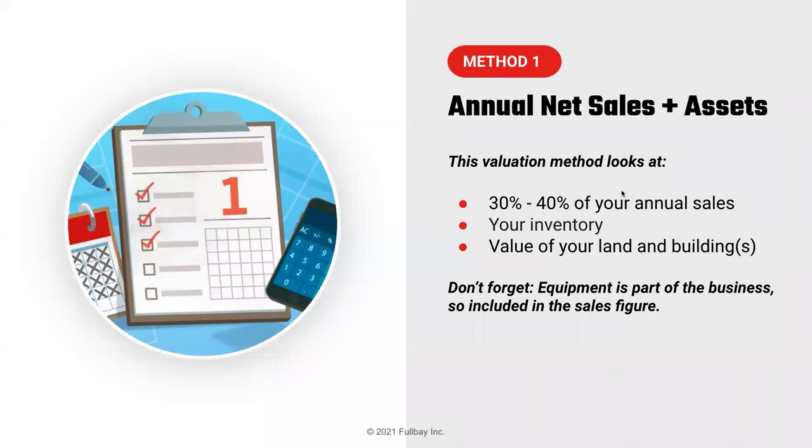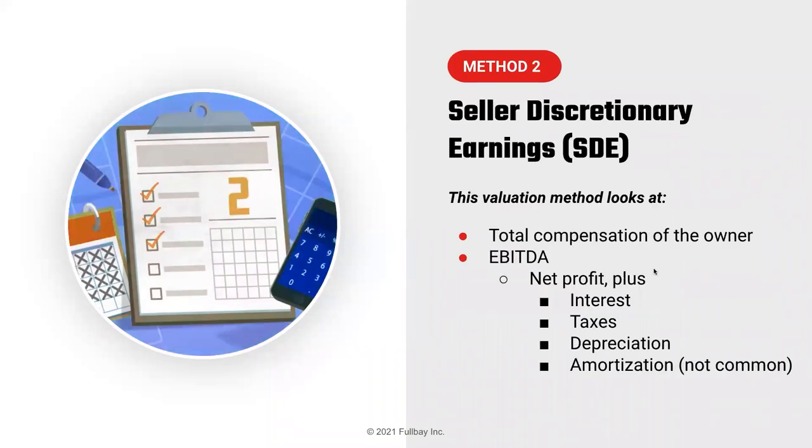That's one method. We're going to go through these three methods and then look at a valuation calculator that we'll give to all webinar attendees, so you can do the math on your own business. We'll switch over to the calculator and run through some scenarios. The next method: seller's discretionary earnings, or SDE.